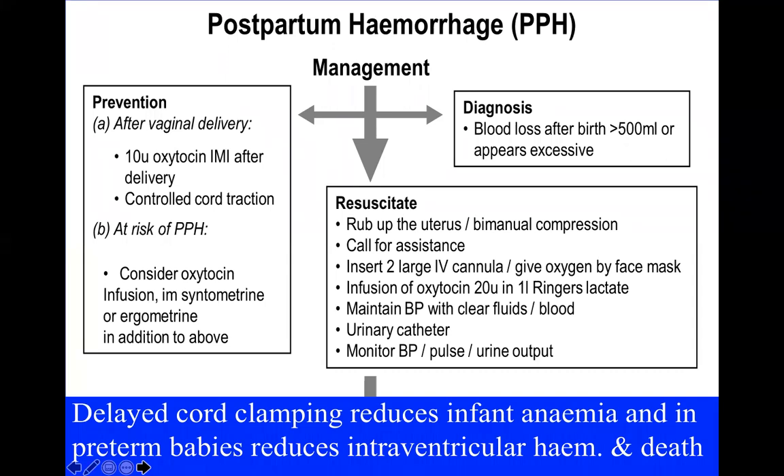Postpartum hemorrhage is one of those emergencies where we absolutely depend on a team approach to management — and that's not just theory, it needs practice. In small hospitals PPH doesn't happen all that often, so you can't rely on real events for practice. You need fire drills — at least once a month, someone calls a PPH drill and the team assembles, establishing who is leading the resuscitation, who is keeping notes, who is fetching supplies, and who is managing the patient directly.